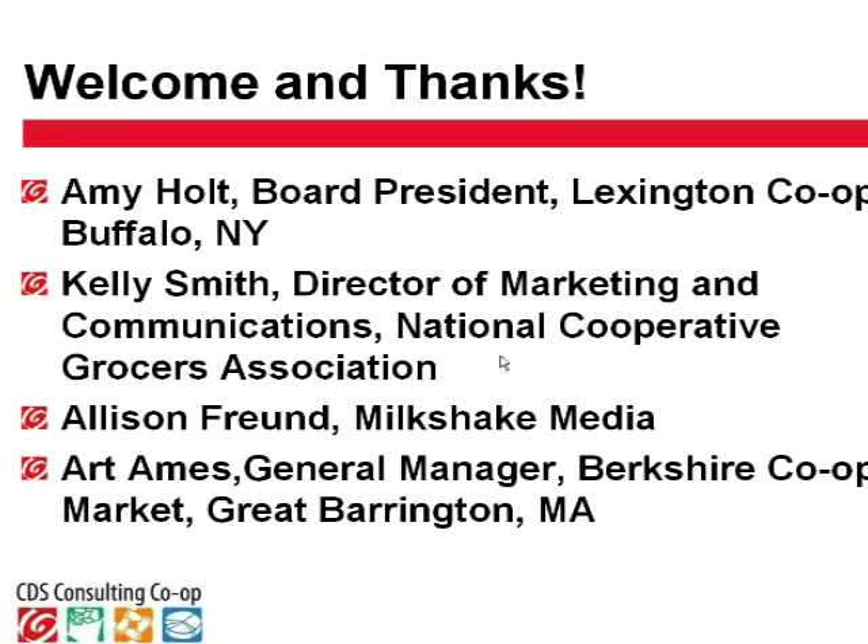Kelly Smith is the director of marketing and communications at the National Cooperative Grocers Association. Hi, this is Kelly. Thank you all for being here. Our part of this conversation will be primarily given by Allison from Milkshake Media, and she'll be speaking next. And Allison from Milkshake Media — this is Allison Friend. I'm looking forward to talking about some interesting psychographics about the co-op shopper.